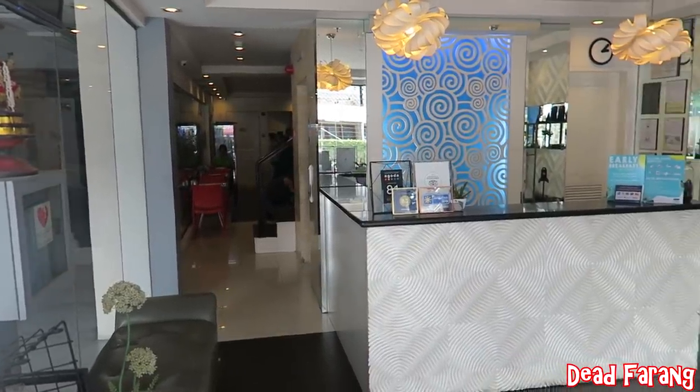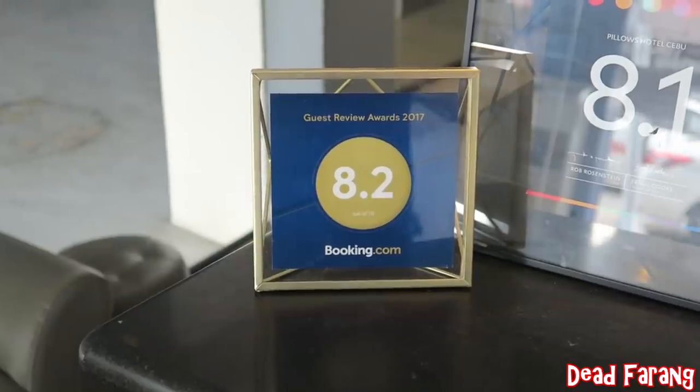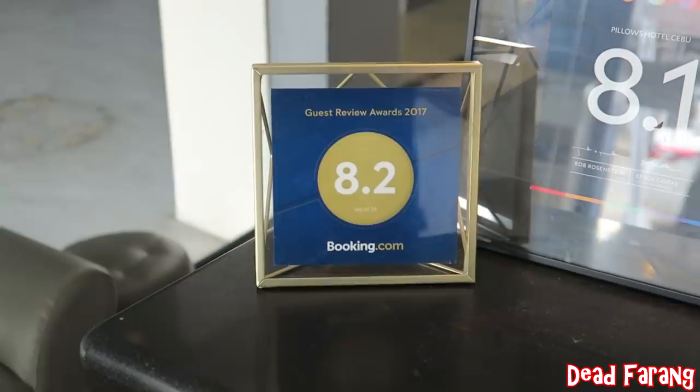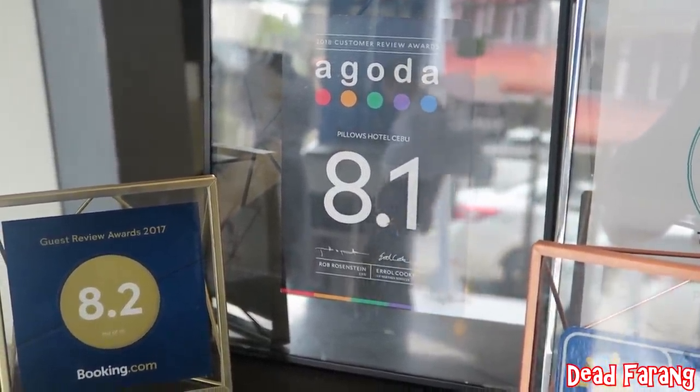The hotel is very small but it's very clean, very modern. Right now they've got an 8.2 rating on Booking.com and 8.1 on Agoda. Anything above 8 is DF standard.